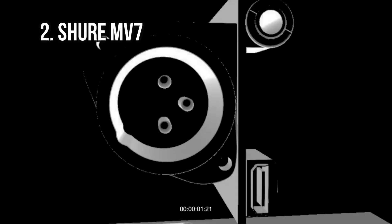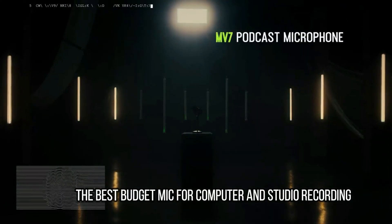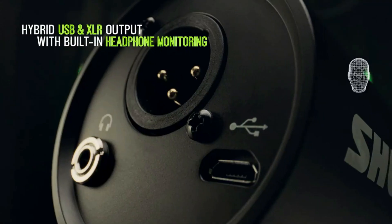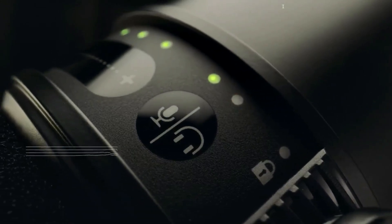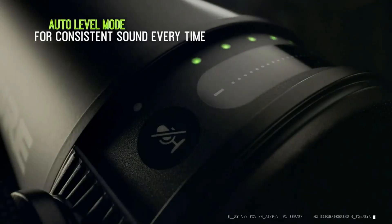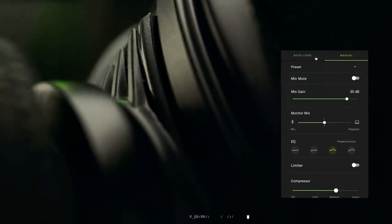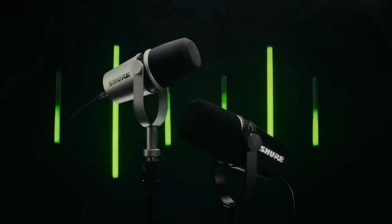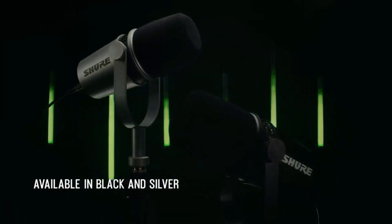At number 2: Shure MV7 — the best budget mic for computer and studio recording. The Shure MV7 is a new entry in the list, combining the best of USB recording with traditional XLR capabilities into one of the best budget USB microphones around. The bundled app, Motive, adds real value to the package, allowing you to select from a number of preset tones, making it ideal for podcasters and streamers. We also like the auto level feature, which greatly reduces the risk of accidentally clipping your recordings. It should be said it's not strictly a cheap microphone, but for the price you get a superbly thought-out, fully featured microphone that will serve you for years to come.